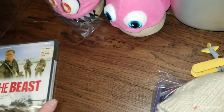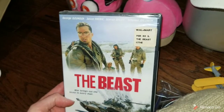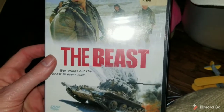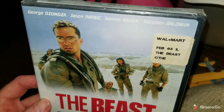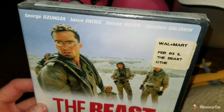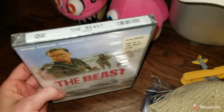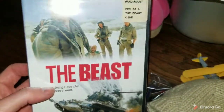I did sell a DVD — every once in a while I'll pick up some DVDs and look up the new-in-packaging ones. This one is from 1988, called The Beast, with Stephen Baldwin and Jason Patrick. This sold for about $11, so a little bit of profit — I probably paid $0.25 to $0.50 for this.